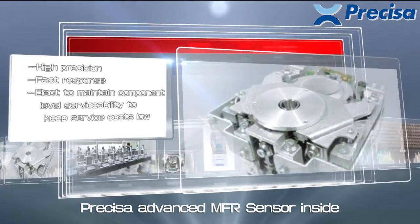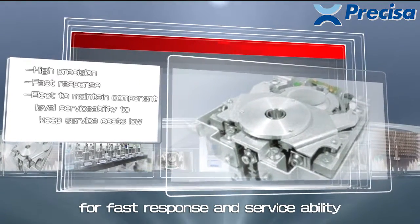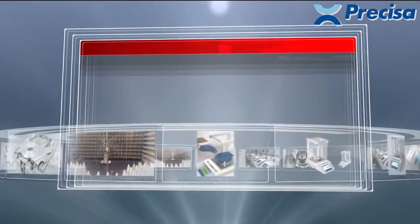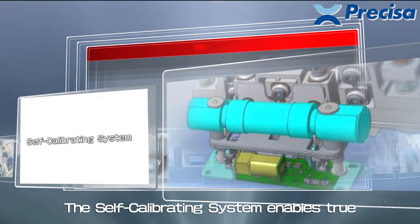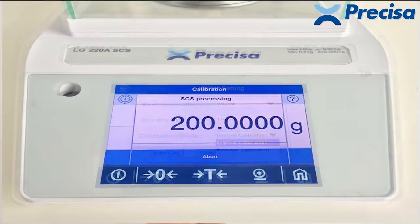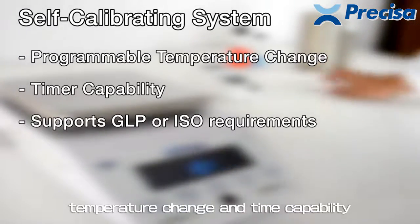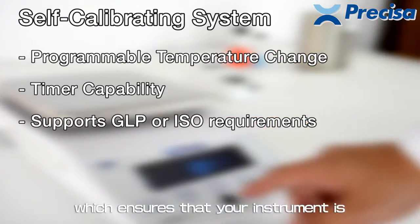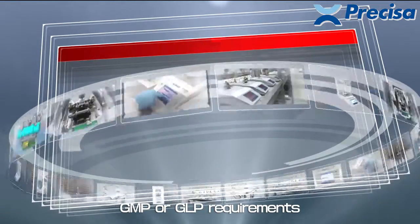Precisa's advanced MFR sensor ensures fast response and serviceability. The self-calibrating system enables true automated balance calibration, featuring programmable temperature change and time capability, which ensures your instrument is always calibrated precisely to support GMP or GLP requirements.